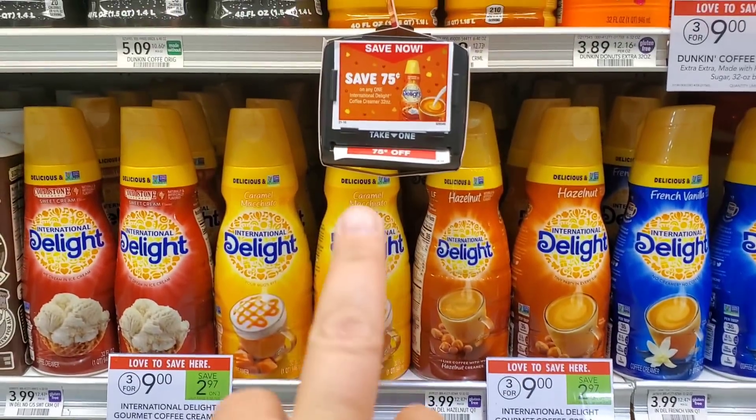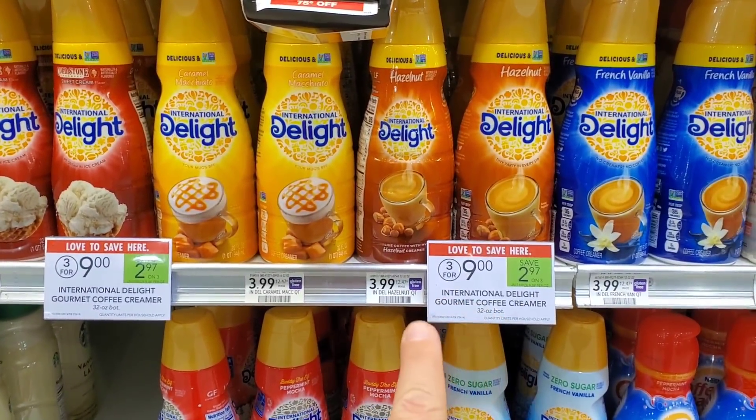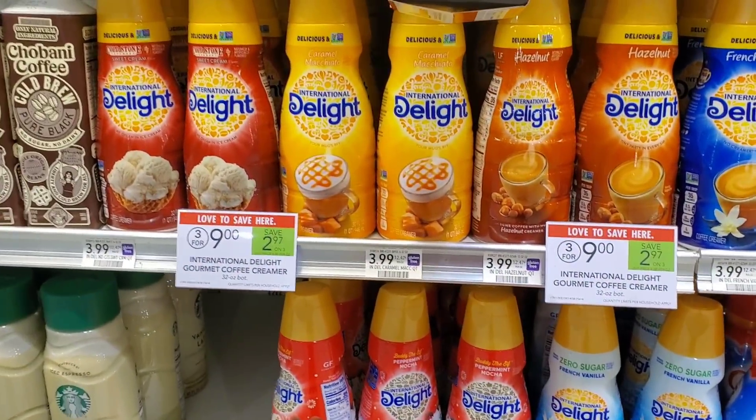I want to show you this deal in case you have a coupon spitter machine. These International Delight creamers are three for $9, so $3 each. Use a 75-cent coupon and it's $2.25 — not bad.